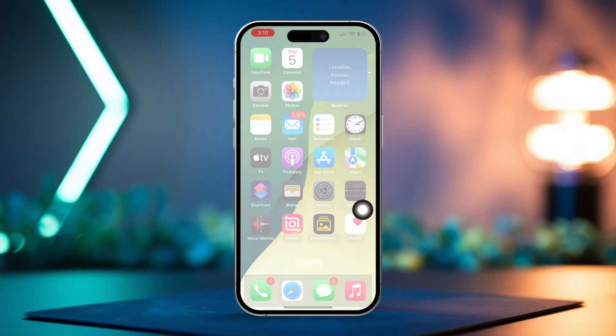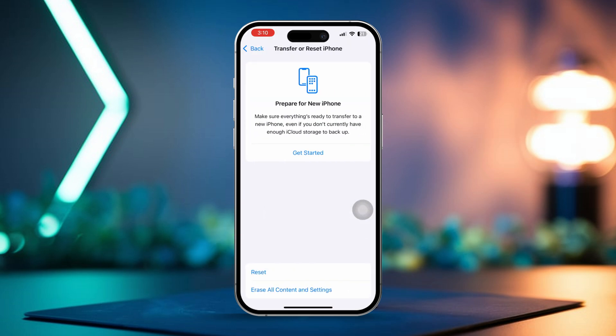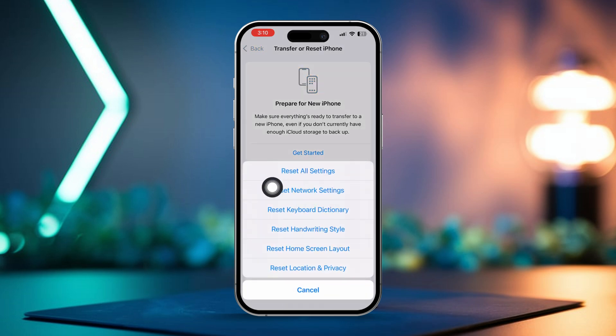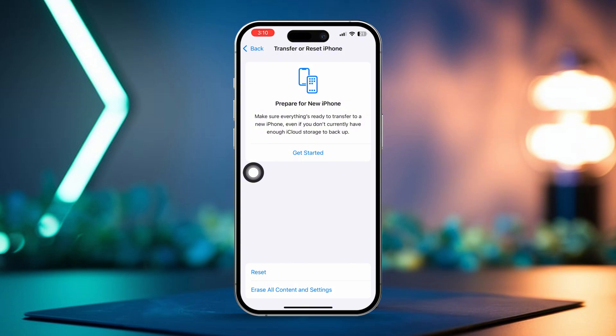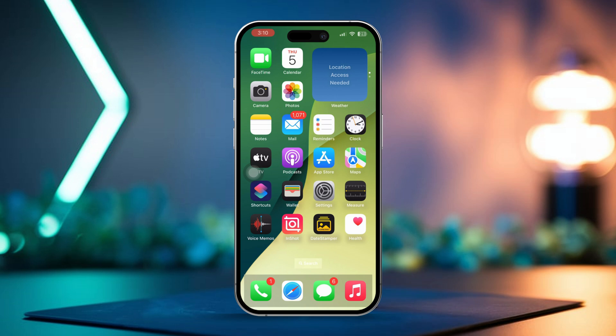Open the Settings app and tap General. Then scroll down and select Transfer or Reset iPhone. After that, tap Reset and choose Reset All Settings. This will reset Wi-Fi networks and configurations, but your data will remain intact. Once your device resets, go back to Battery Health and Charging and re-enable Optimized Battery Charging.